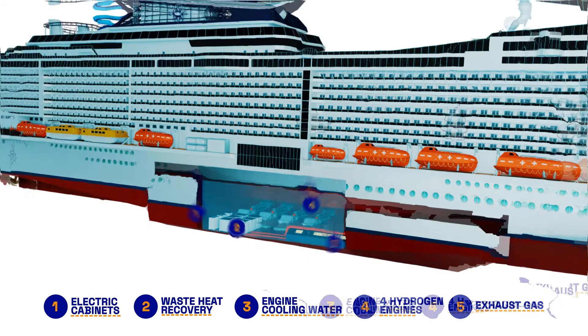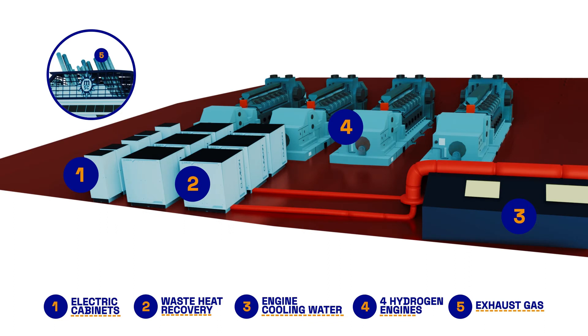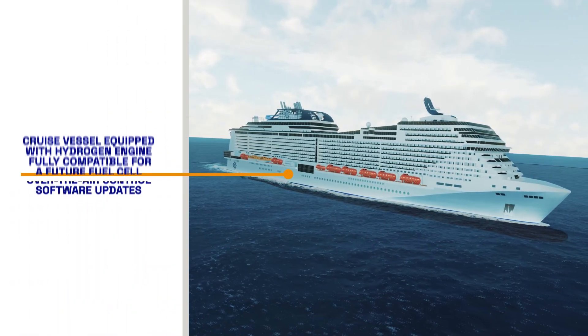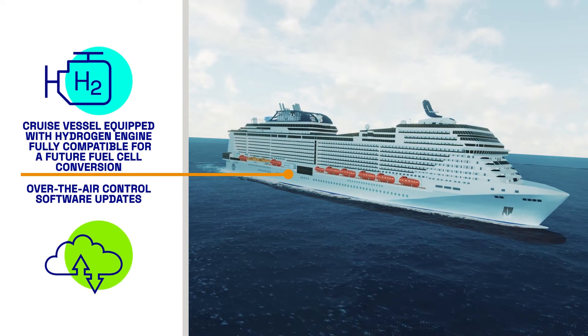Excess heat from the jacket water of the engine is converted into electricity using an organic Rankine cycle. The system is designed to be compatible with fuel cells, with over-the-air control software updates allowing it to adapt to evolving regulations.